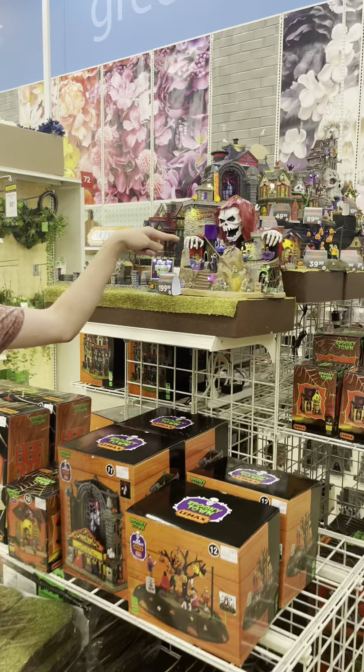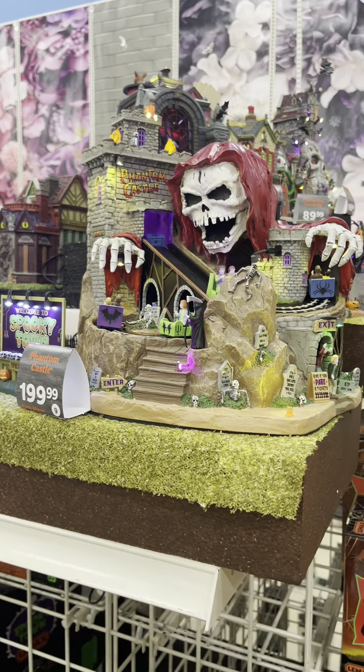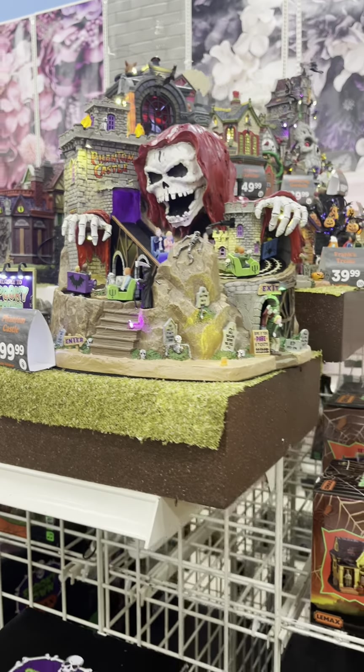Here's the Lemax Spooky Town display — very cool. I like this one, yeah, that one's cool.